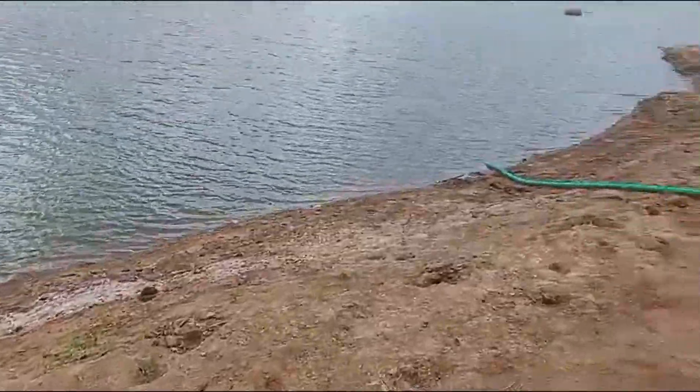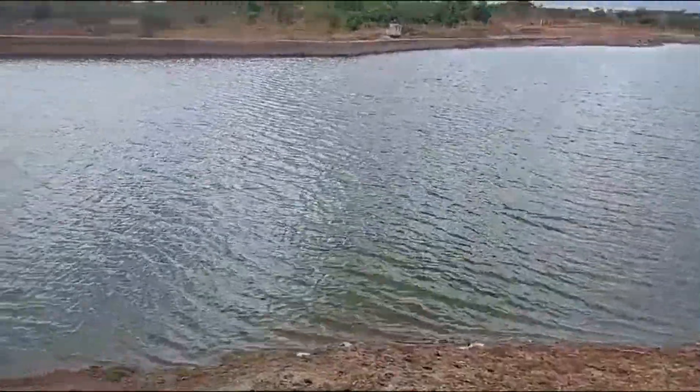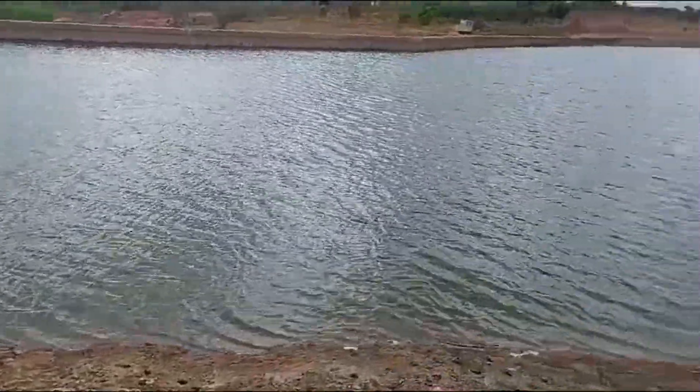This is our water source — a small dam that was built a few years ago. Despite the tough climate, this dam has been a lifeline for the local community, providing water that is crucial for survival, especially during the dry seasons.